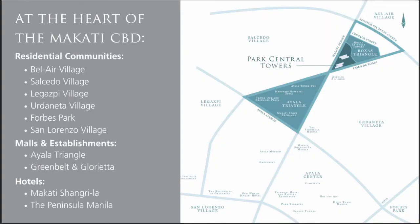This condominium will be situated at the heart of the Makati CBD. Nearby, you'll find residential communities such as Bel Air Village, Salcedo Village, Forbes Park, and more. Just a short walk away will be the Ayala Triangle, Greenbelt, and Glorieta Malls.